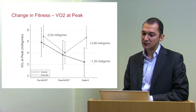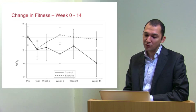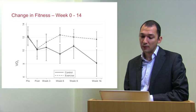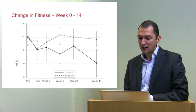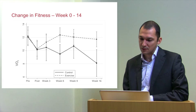The same pattern appeared for oxygen uptake at peak. Looking at the change in fitness over the whole exercise programme between week zero and week 14, patients in the exercise group improved as early as week three, with a positive inflection compared to the control group. The exercise group returned to baseline at week 14 when surgery was performed, while the control group kept losing fitness to a level predictive of complications.